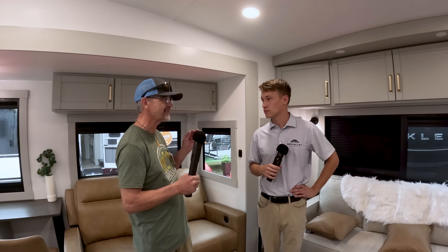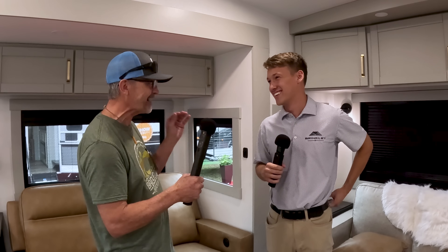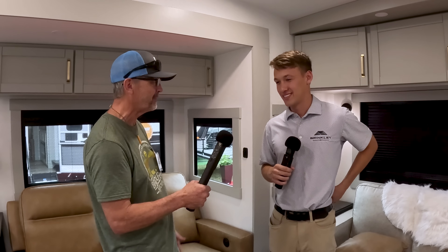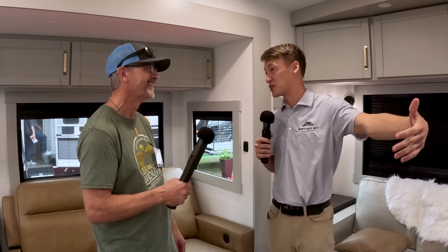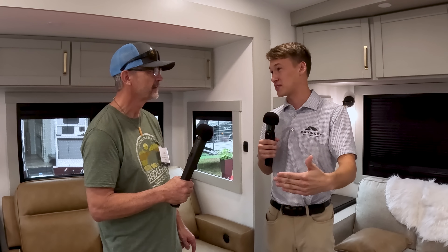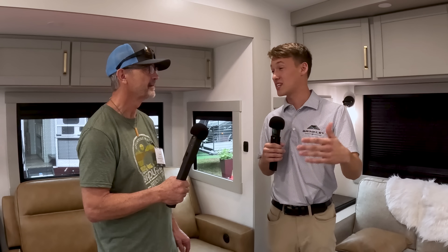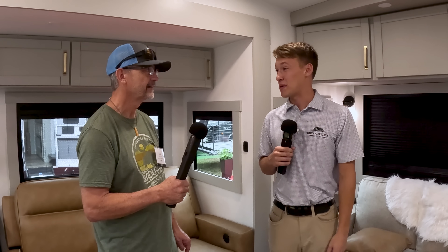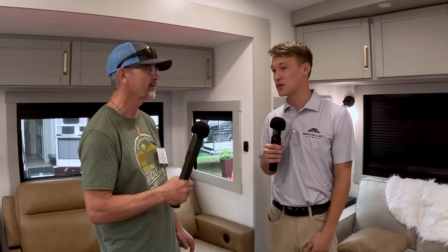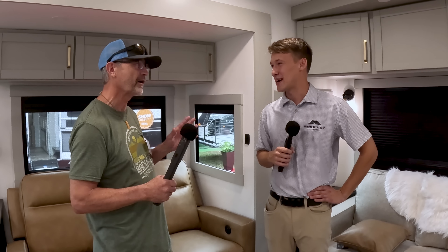One thing we always say about RVs is whoever is designing these things is not a camper. Are the guys at Brinkley campers? Absolutely — that's one of the biggest reasons for our early success. Micah in particular with the Model Z took proto one on a month-long road trip with his family from Goshen, Indiana to Southern California, and came back with over 250 changes from proto one to proto two. It's really eye-opening what you learn when you actually go out and use these things.